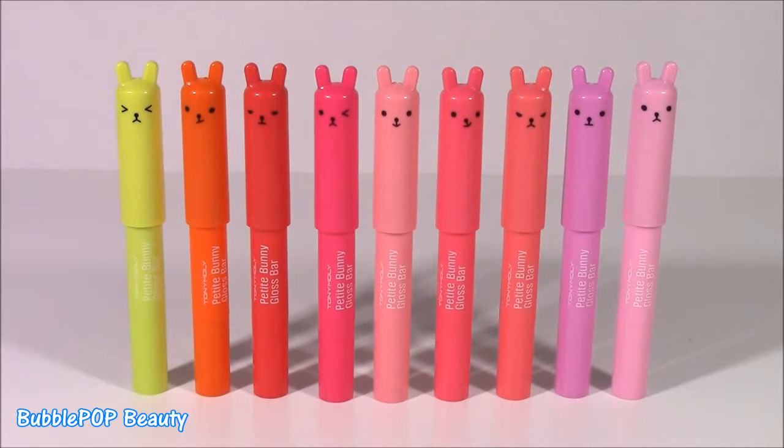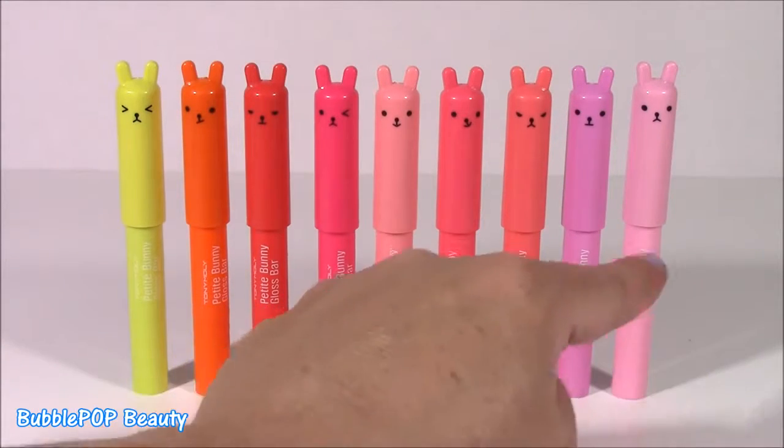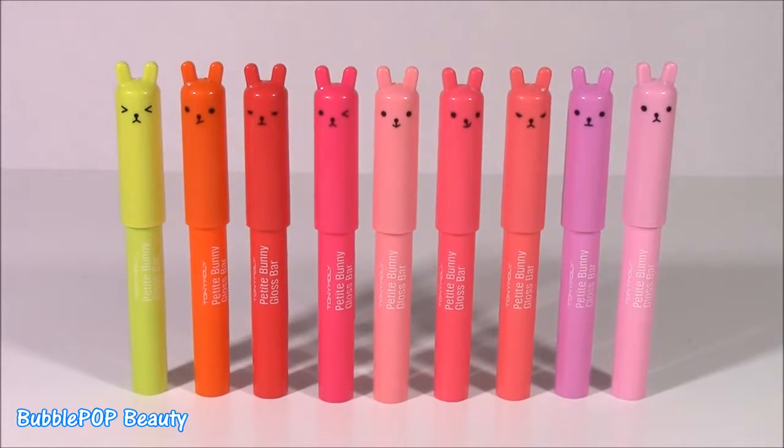Next up we have the Petite Bunny Gloss Bars by Tony Moly. I have never tried these before, but they just look too darn cute. We get nine different colors and most of them are pink ones. I don't know if they smell or have different pigments — we've got to try these. Let's start with the yellow little yellow bunny.